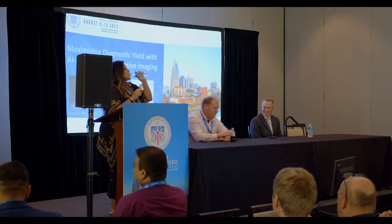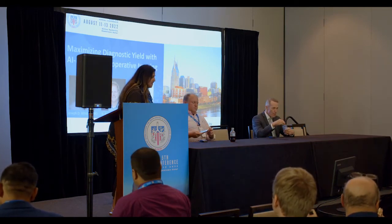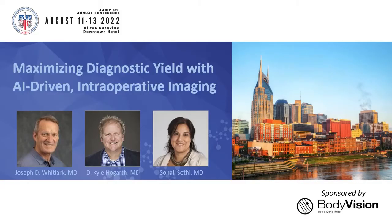Good afternoon, everyone. We're going to go ahead and start this session. So everyone go ahead, grab your lunch, have a seat. What we're going to be talking about today is maximizing diagnostic yield with AI-driven intraoperative imaging. I'm going to give a short intro on bronchoscopy and navigation bronchoscopy, and then we're going to get into our two esteemed speakers.